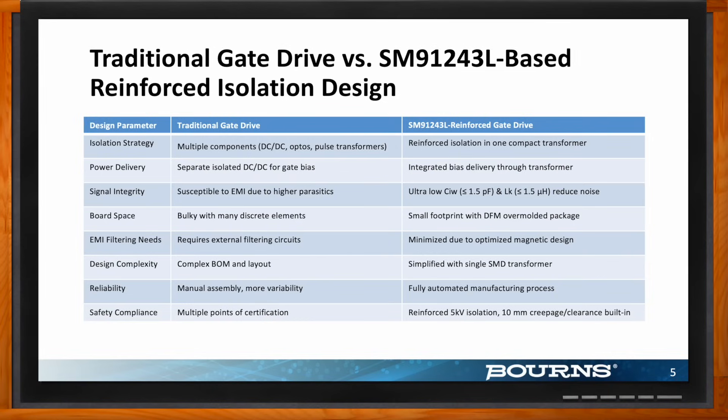When we talk about signal integrity, these systems are highly susceptible to EMI, but the SM91243L offers ultra-low common-mode interference to reduce overall noise within the system. It has a very small footprint because of our DFM automated method of packaging. All these factors reduce design complexity, making the whole system much smaller, more efficient, more cost-effective, and highly integratable within bigger systems. Does Bürns offer any kind of reference designs for these solutions?